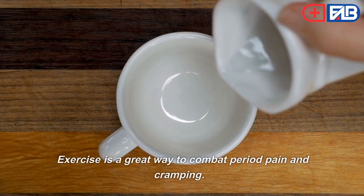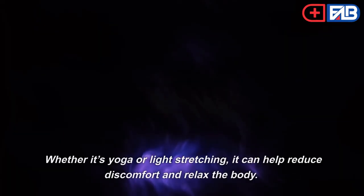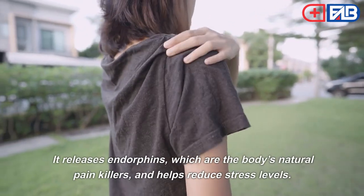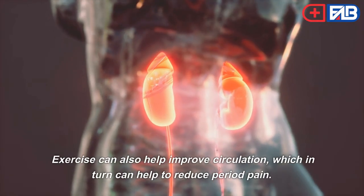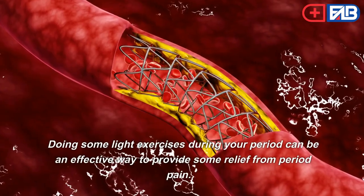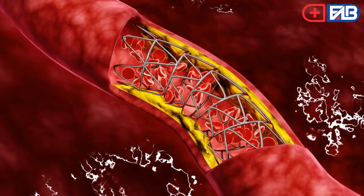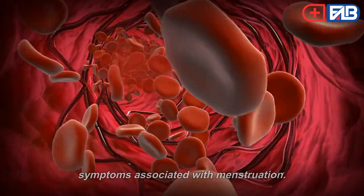Third, exercise is a great way to combat period pain and cramping. Whether it's yoga or light stretching, it can help reduce discomfort and relax the body. Exercise releases endorphins, which are the body's natural painkillers, and helps reduce stress levels. It can also improve circulation, which in turn helps reduce period pain. Doing some light exercises during your period may also help reduce bloating and other symptoms associated with menstruation.